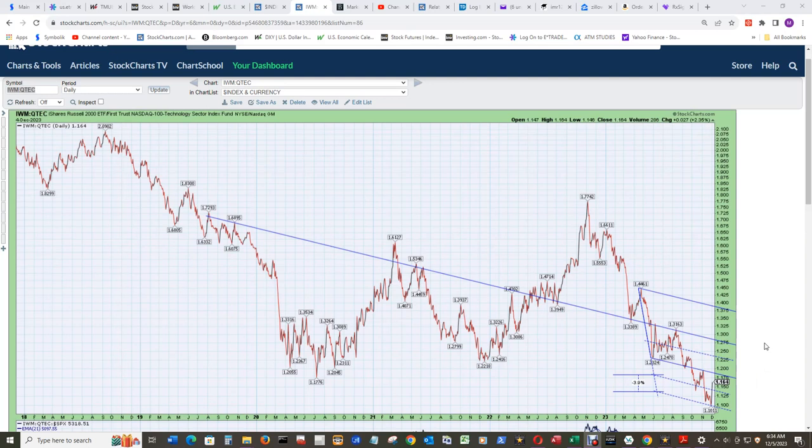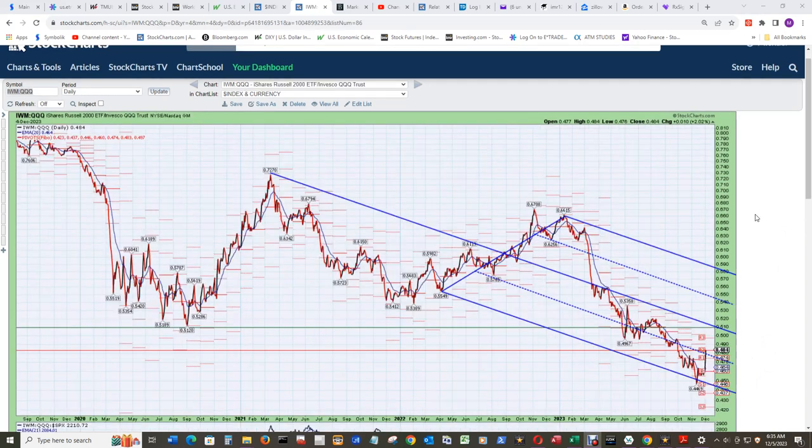One could also try the pair trade play — long IWM and short QTEC or the NASDAQ 100 technology index itself. You can see it hit the bottom of the Andrews Pitchfork here without having to draw an ad hoc line, so it legitimately hit the bottom tine. I added the other two dashed blue lines accordingly.